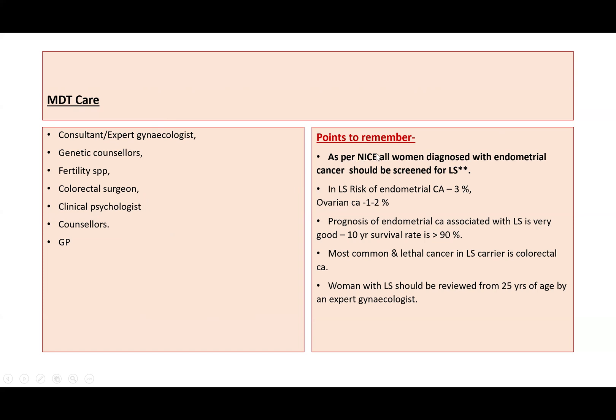Some important points to remember about Lynch syndrome: as per NICE, all women diagnosed with endometrial cancer should be screened for Lynch syndrome. The lifetime risk of endometrial cancer in Lynch syndrome is around 3% and ovarian cancer 1–2%. However, the prognosis of Lynch syndrome-associated endometrial cancer is very good — the 10-year survival rate is more than 90%. The most common and lethal cancer in Lynch syndrome carriers is colorectal cancer. Women with Lynch syndrome should be reviewed from 25 years of age by an expert gynecologist.